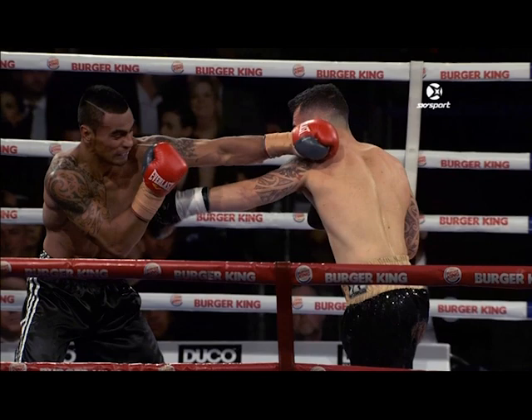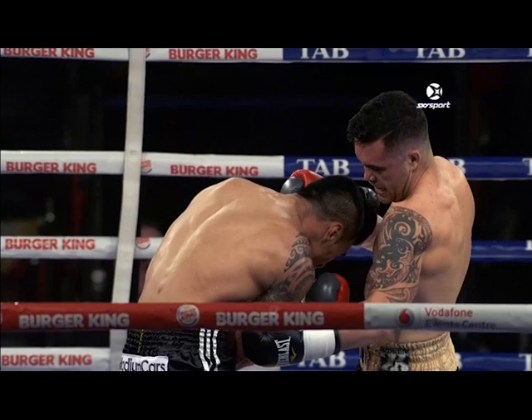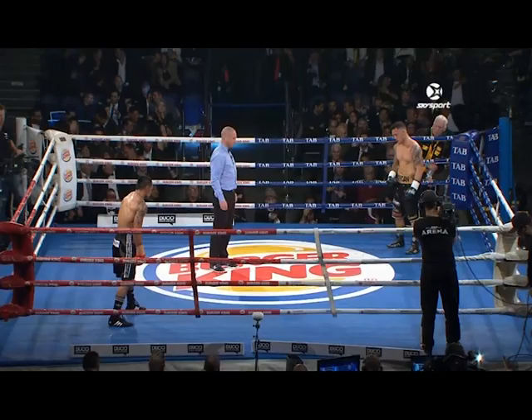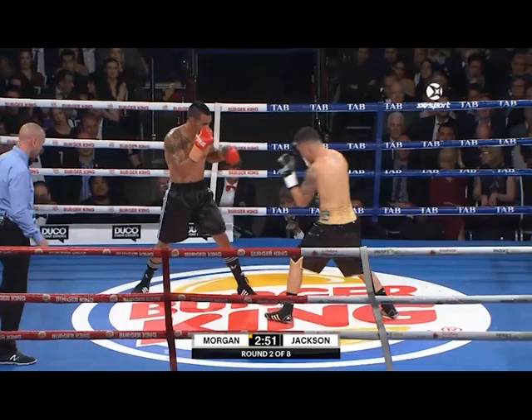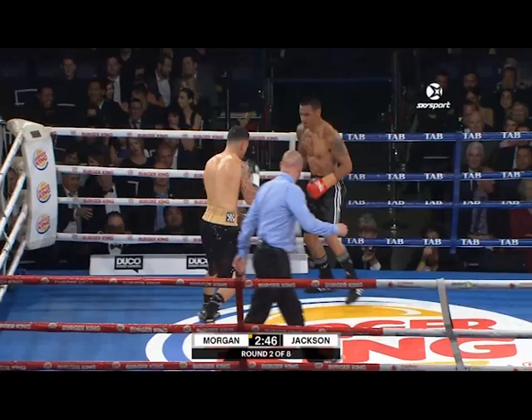There's that left hand of Bowen Morgan — doubled upstairs and downstairs with the left hooks to the body. But Gunnar Jackson did a lot of work in the first two minutes, particularly on the outside, and round two is underway. Jackson started much faster than we've seen him before — good for the first two minutes, and then Morgan started to find a home for that left hook to the body.